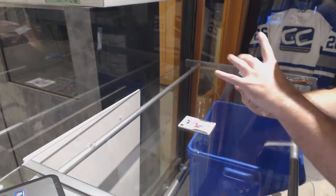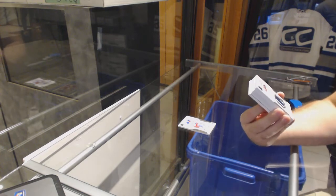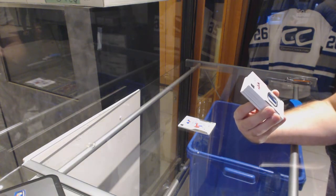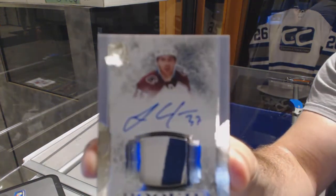We've got a rookie, numbered to 249 — pretty cool, three-color jersey numbered rookie, 37 of 249: JT Comfer.